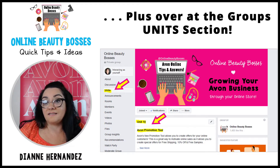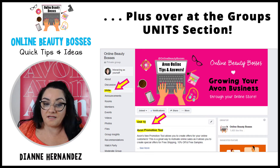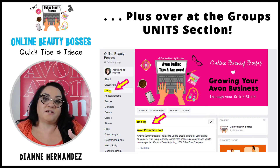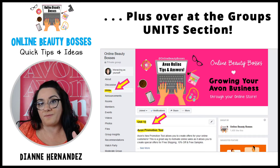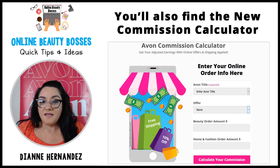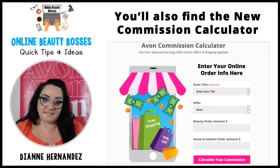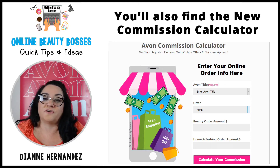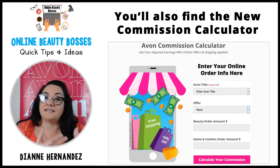Over at our Online Beauty Bosses group, in the unit section — unit 10 for now — you'll also find a live video where we covered this topic last month, plus the webinar from Avon, FAQ, and a link to the Avon Commission Calculator. I created that calculator so you could plan and see how the promo tool is going to work for you — whether you choose 10% off, you can see how much an offer is going to cost you by playing with the numbers.